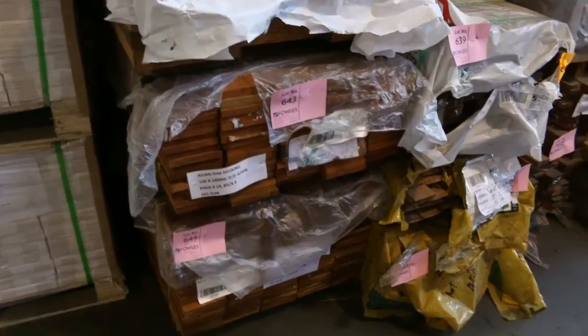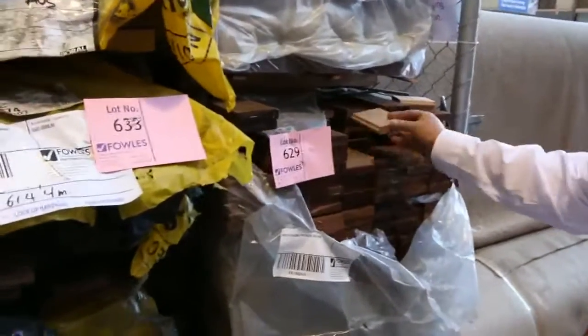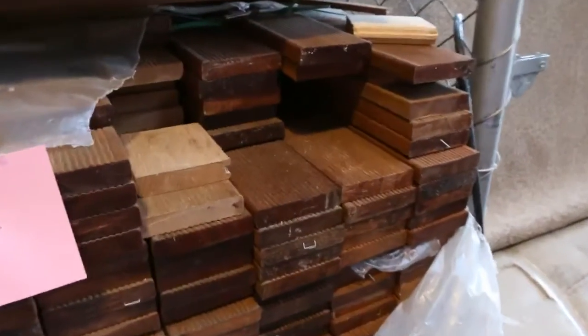Some of the karuing decking over here in the 90x19. It's pre-oiled and it's A-grade decking there. So there's one, two, three — I think four of those left now. Been quite popular.